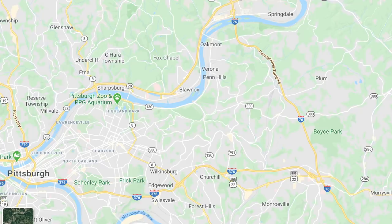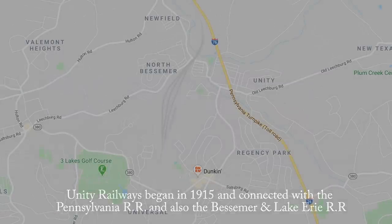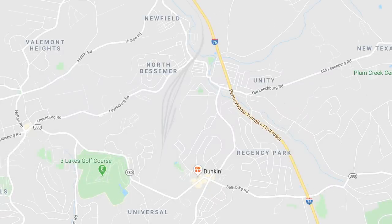Starting our list, just northeast of Pittsburgh, is a little known railroad that used to exist known as the Unity Railways. Its four-stall roundhouse is located in North Bessemer, Pennsylvania, adjacent to the Bessemer and Lake Erie, now Canadian National Railroad Yard.